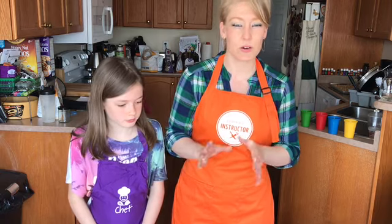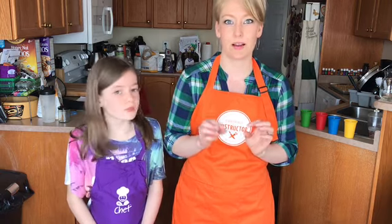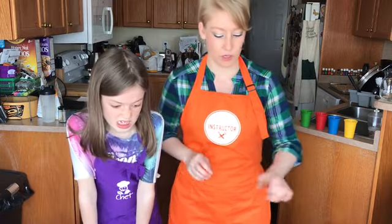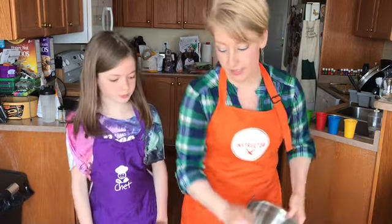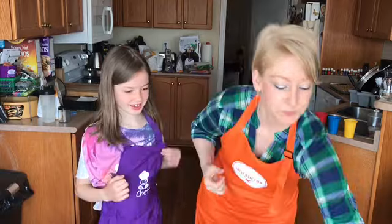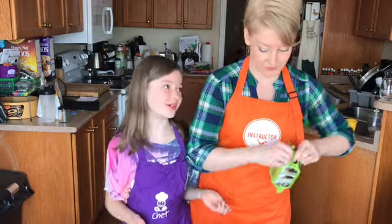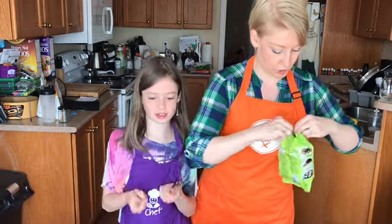These snack crackers are sort of like a cracker, sort of like a granola bar — a powerhouse of nutrition. So I'm actually going to let our helper start us off. She's going to break up the seaweed. That's simple.